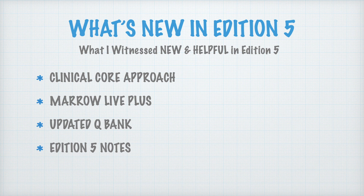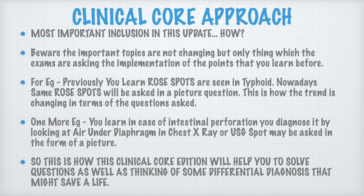What is new in Edition 5 compared to Edition 4? When I reviewed it, I found four new and helpful things: the Clinical Core Approach, Marrow Life Plus, an updated question bank, and Edition 5 notes. These four things I found very interesting and helpful in Edition 5.